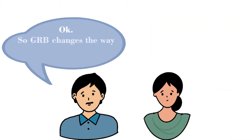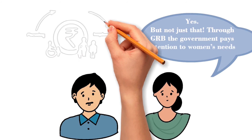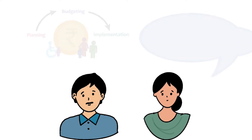So GRB changes the way the government makes its budget. Yes, but not just that. Through GRB, the government pays attention to women's needs and experiences before the budget, when they plan their programs, and after the budget, during implementation.